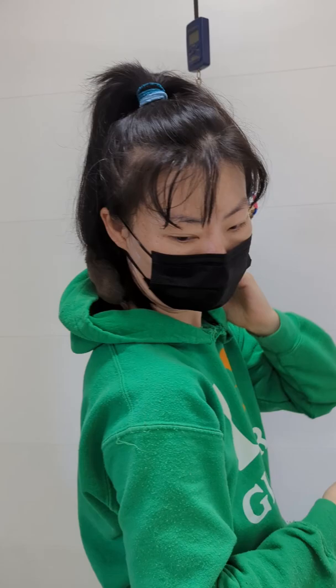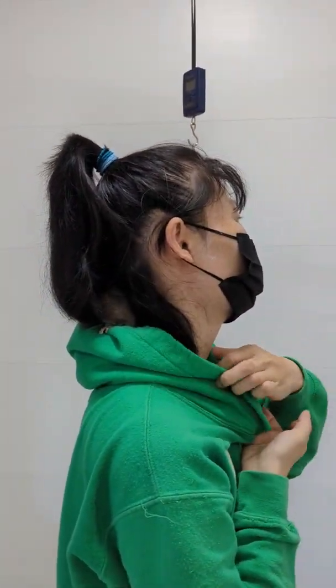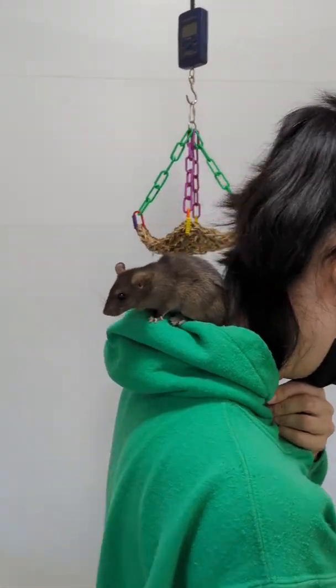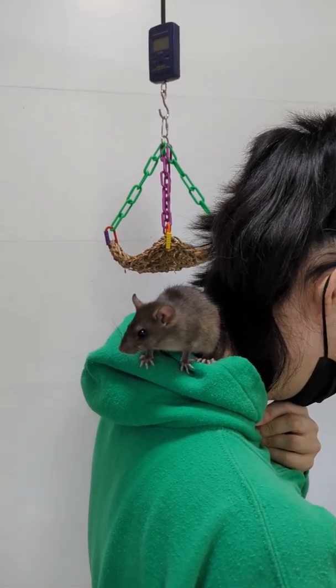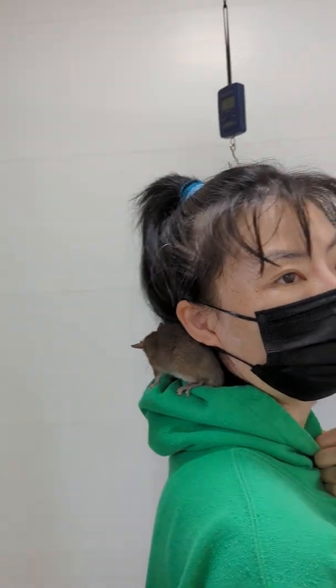Obviously rats don't like taking medicine orally if it doesn't taste good. But this is not so horrible because we mix it with agave syrup, so it's very sweet and tasty and has a better flavor than it would if it was just sugar syrup.